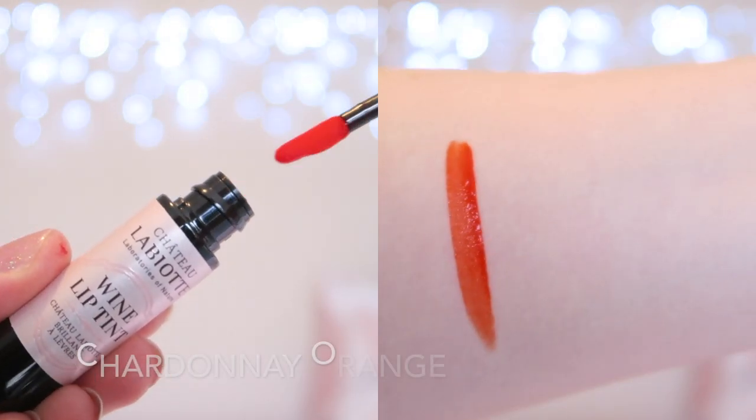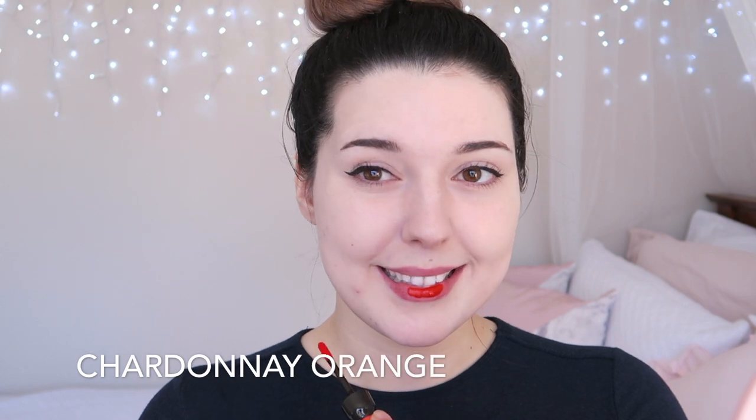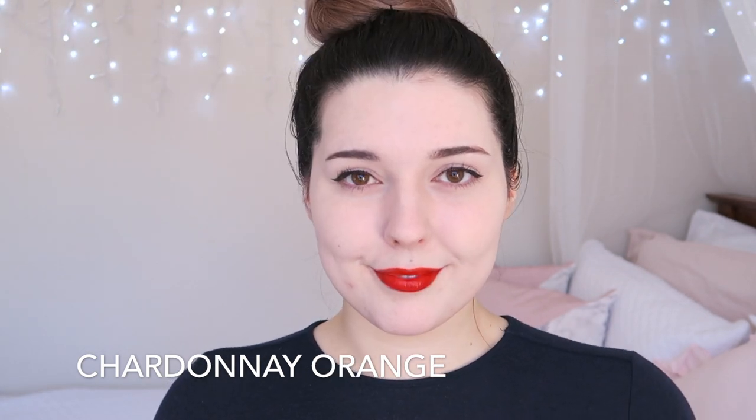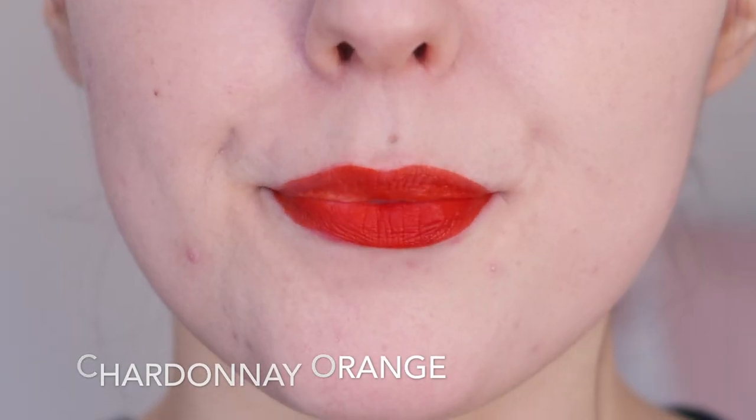OR1 Chardonnay Orange is a vibrant super pigmented orange. This shade is very bright and pigmented. It looks beautiful on my skin tone but it's not really a shade that I reach for regularly because it is so bright. This almost looks red from a distance but it's really a vibrant mid-toned orange.